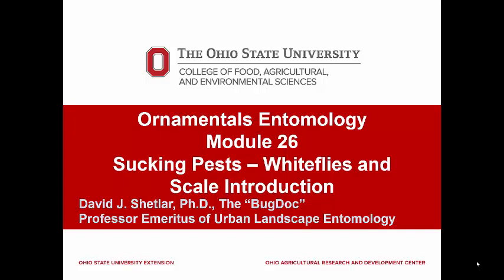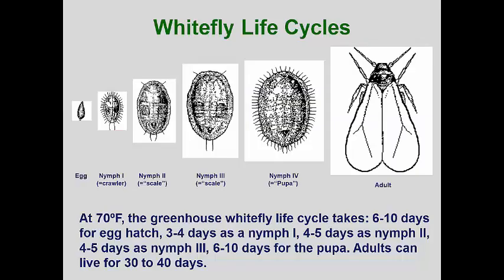Because the next three modules concentrate on the large number of scale insects, I plan to introduce the general life cycle that all scales follow in some form. Whiteflies have scale-like life cycles in the nymphal stage. The spindle-shaped eggs are attached to suitable host foliage by adults.